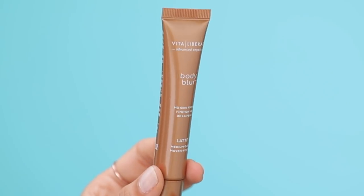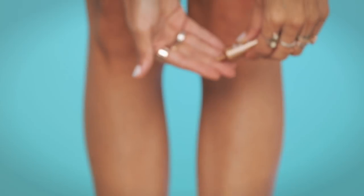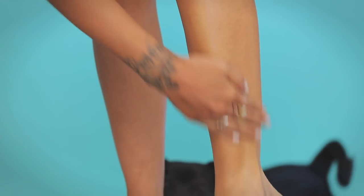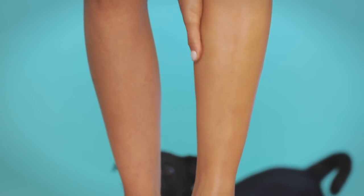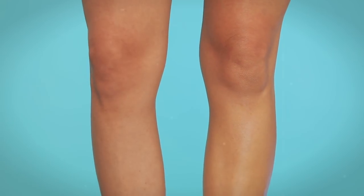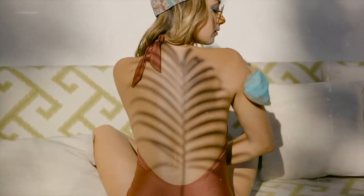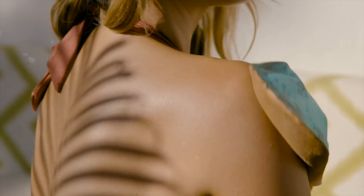Next I'm using this product called Body Blur from Vita Liberata — this is one of my favorite things to use. It's a body makeup that gives you a really flawless finish and a little bit of a tan. I'm going to link a video below that I did for them last year — you guys will really like it, so check the description box.